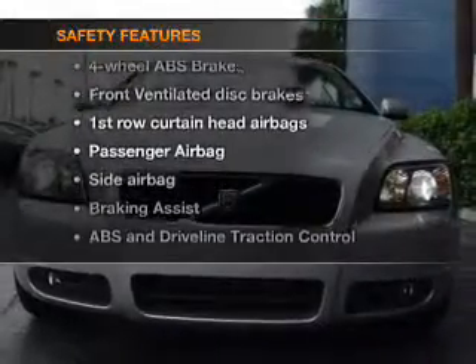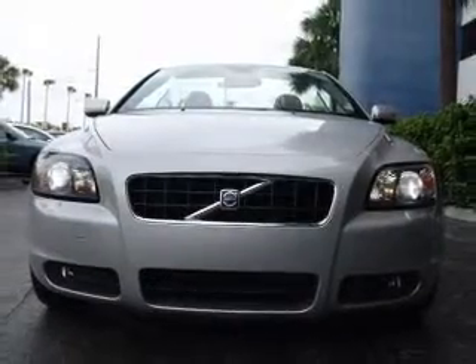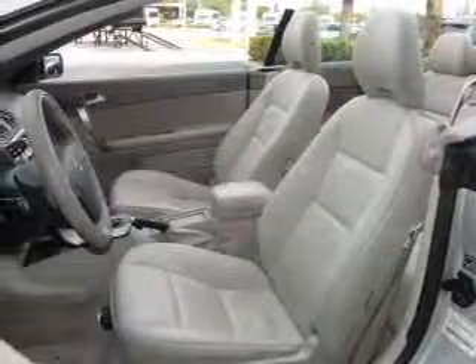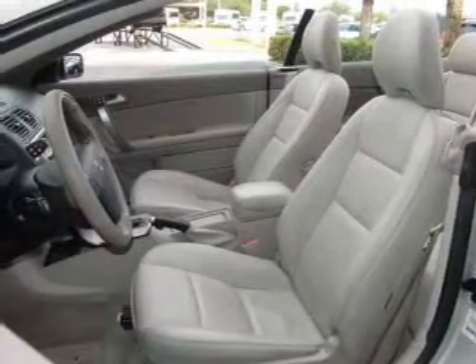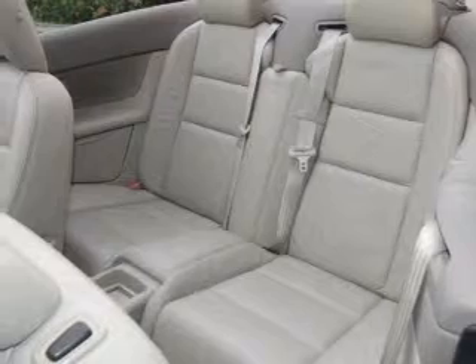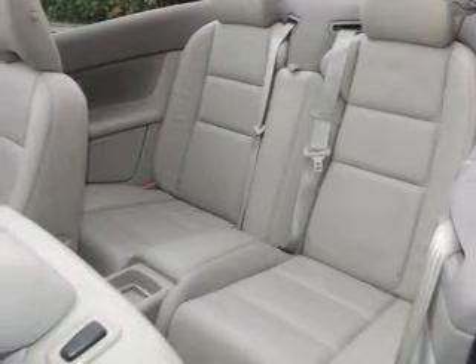And for your peace of mind, the following safety equipment is included: front ventilated disc brakes, passenger airbag, side airbag, curtain head airbags, stability control, daytime running lights. Let us put you in the driver's seat today. Call or click to contact us.